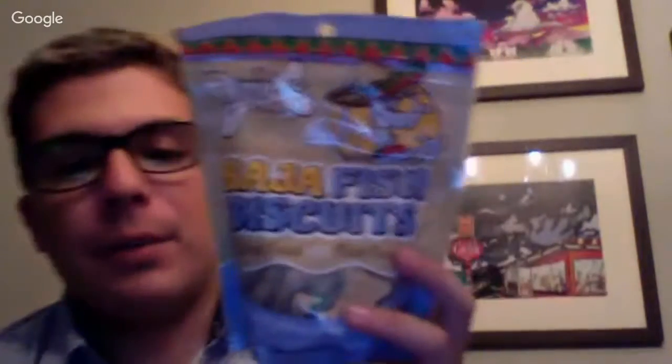And then here we go — the Lazy Dog Cookie Company, Baja Fish Biscuits. It says 'dog treat meets fish taco, made with white fish, carrots, and kale.' I really hope my dogs love kale. Natural treats for dogs, five ounces — 142 grams. Ingredients: oat flour, brown rice syrup, canola oil, white fish, carrots, and kale. Good stuff — my dogs are not very picky, so I'm sure they'll love this.